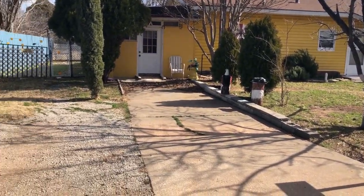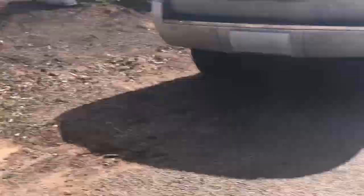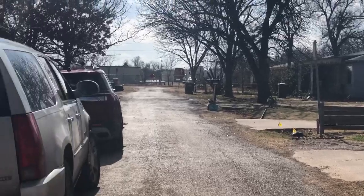Look at this thing they do here. There's a gas meter in the front yard. There's one there, and there's three down there. It's weird.